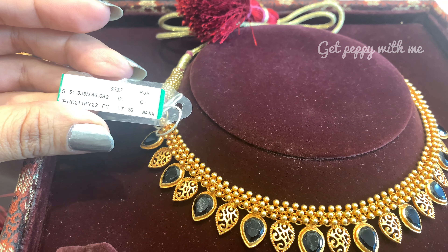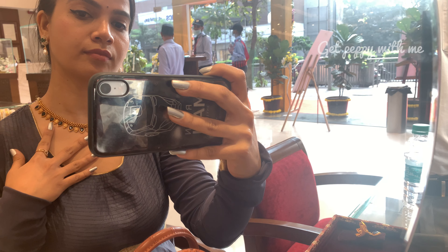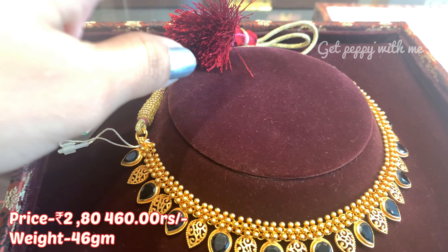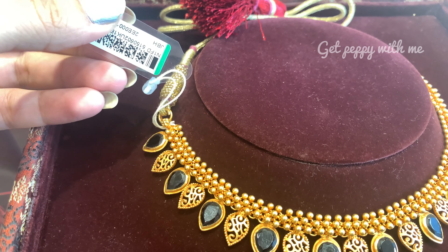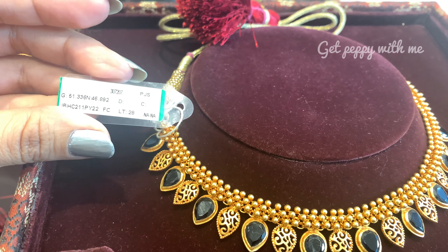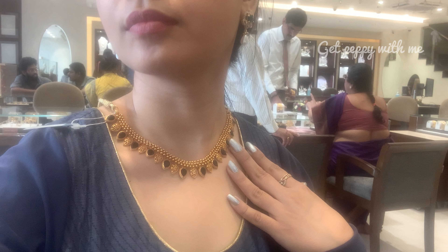Niche buttalu hanging earrings hain jo ki proper hain for South Indian brides. This is from the Arambh collection and Telugu Bride collection of Tanishq. Price of this is ₹2,80,460 and weight of this is 46 grams. Iska bhi main QR code bata rahi hoon — agar aapko pasand aaya toh just take a screenshot and make the purchase from the ground floor of Jubilee Hills store of Tanishq.